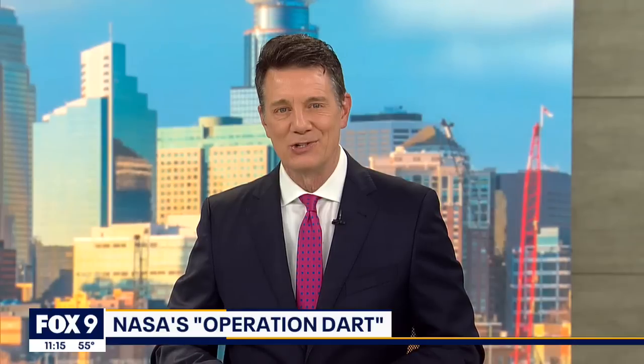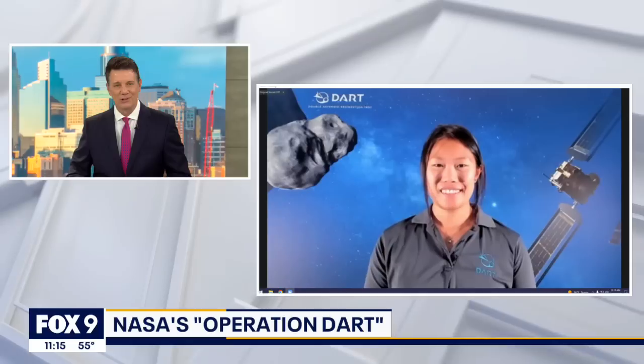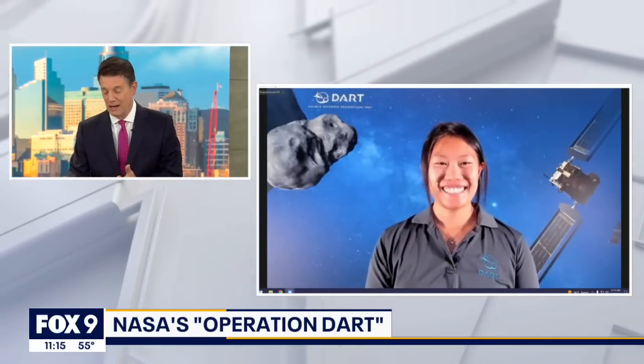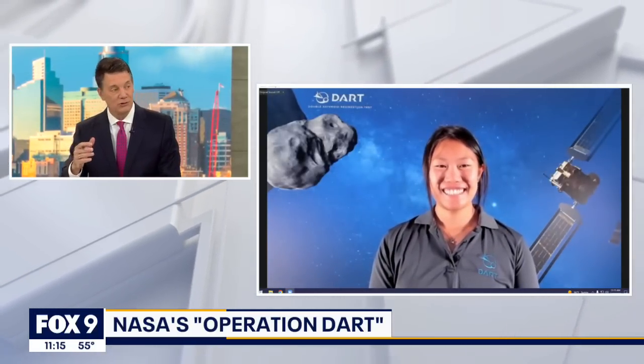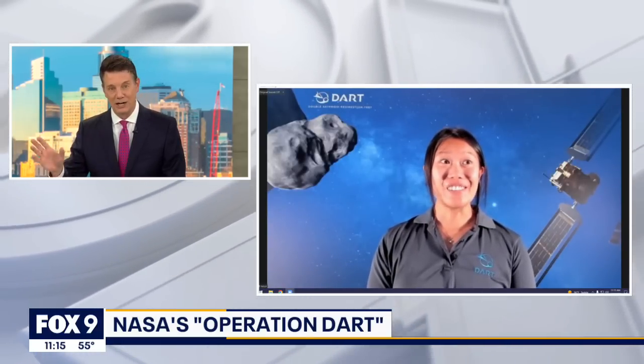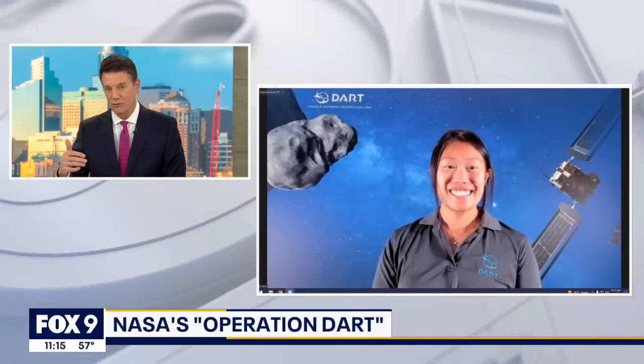Joining us now is DART Deputy Mechanical Engineer Lisa Wu. Lisa, thank you so much for your time here today. I'm fascinated by this. You're talking to a much older kid now who as a much younger kid used to watch all the Apollo moon shots. So this is just fascinating to me.